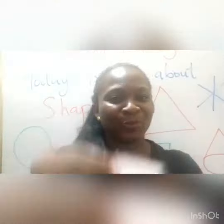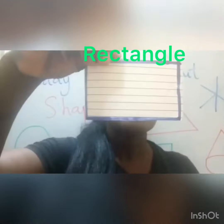Now, which shape is this? This is a rectangle. And a rectangle has how many sides? We have one, two, three, four. Good job, children.